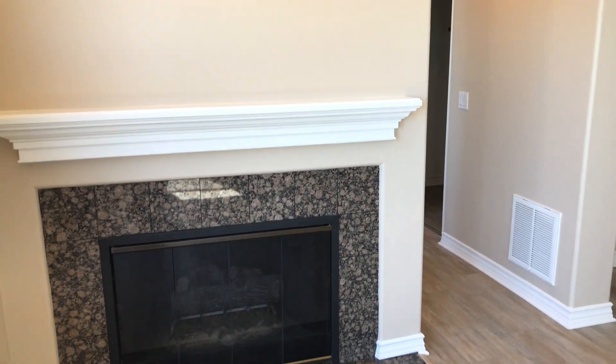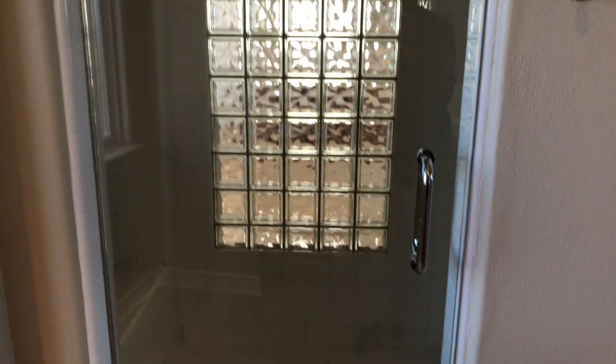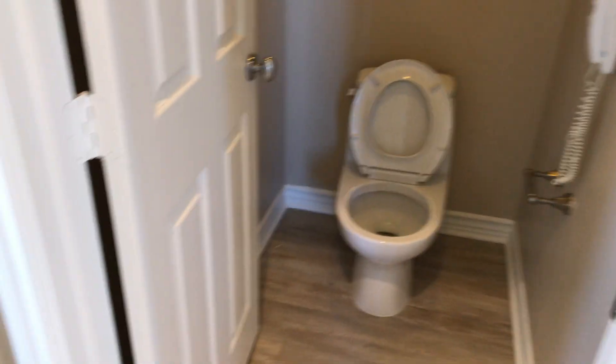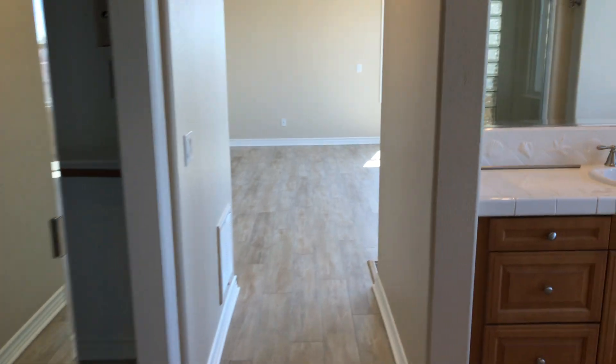As we head back inside, we'll take a look at the master bath. Here is the master bath. We do have two walk-in closets — this one's a little bit smaller than the other one, the main closet. Here is one of the sinks and the standing shower. And then it also does have a bathroom portion and a soaking tub with another sink. This is the walk-in closet — a lot of good space here and a nice layout for the master suite.